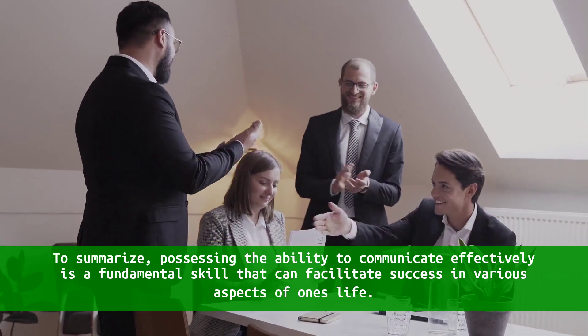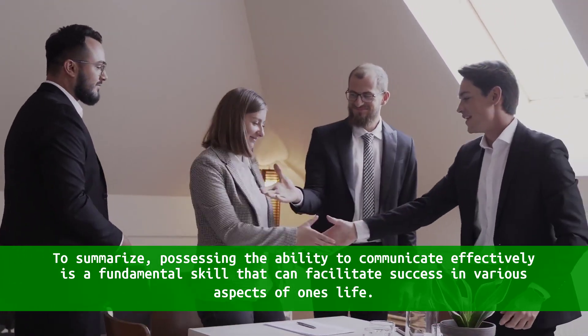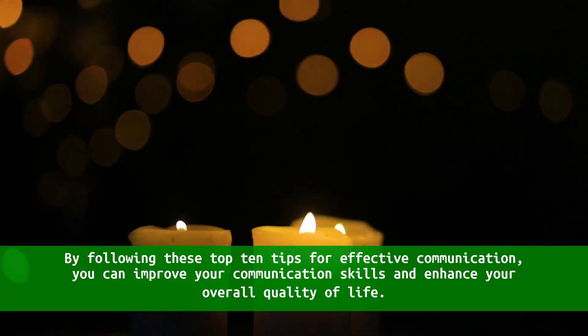To summarize, possessing the ability to communicate effectively is a fundamental skill that can facilitate success in various aspects of one's life. By following these top 10 tips for effective communication, you can improve your communication skills and enhance your overall quality of life.